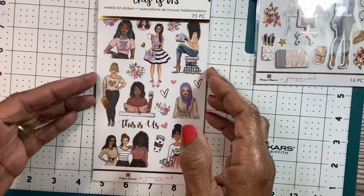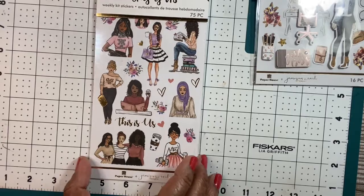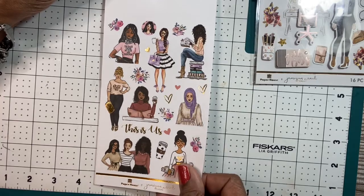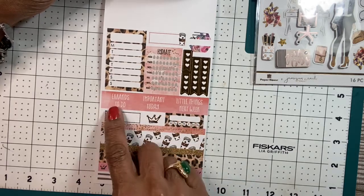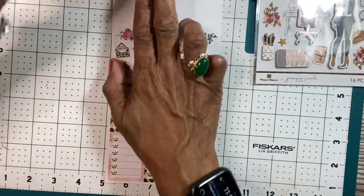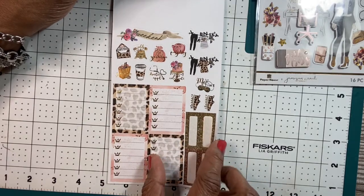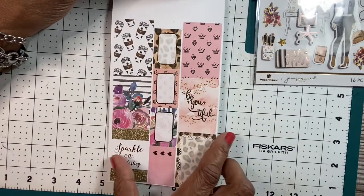And this is the next book. It's the weekly kit stickers that go with that set. It has 75 pieces. It has all the ladies. It says, this is us. It has your trackers. Notes. Different titles. More check boxes. More apartment things. Box stickers. Sparkle on, darling. Be you beautiful. And that's it for that one.